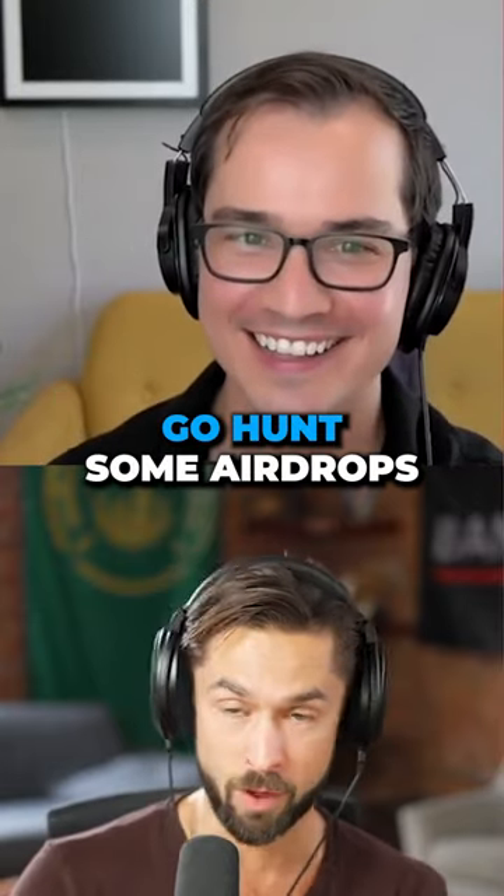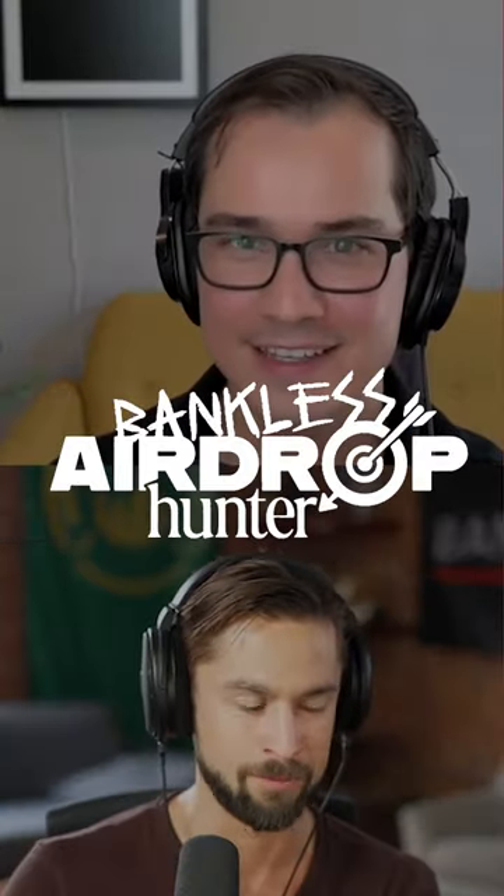So if you are already a Bankless citizen, go hunt some airdrops. We have 31 airdrops and we're going to just add more and more and more.